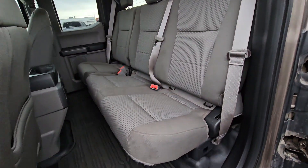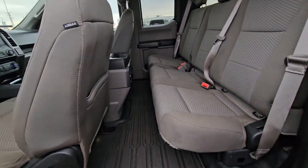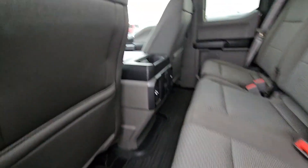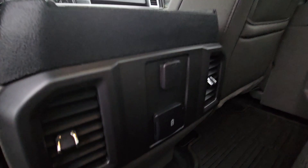Taking a look into the interior, you can see that both the front seats and back are the same gray cloth. This vehicle seats up to five people, but if you don't need that many people and need a little extra cargo space, you can always lift the seat up for some extra space.